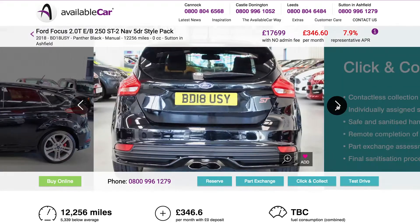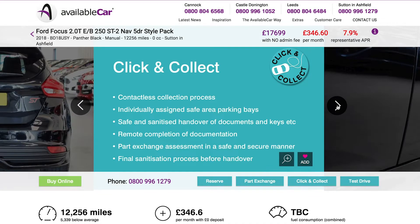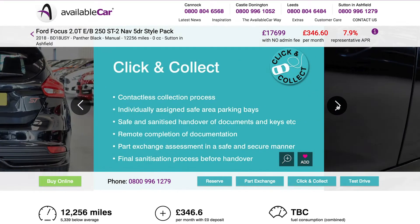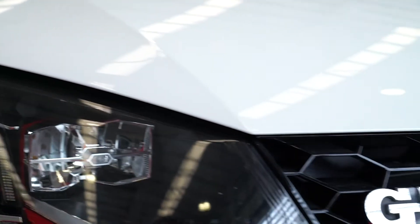You can also use our contactless click and collect service. Complete all your paperwork at home and simply come and collect your car without having to visit the store if you don't wish to do so. We've still managed to keep our unique Available Car shopping experience, which is so important to us and our customers.